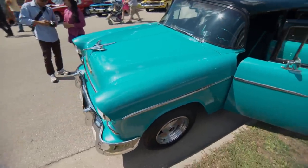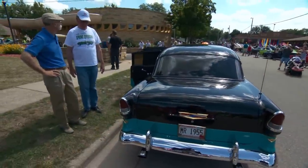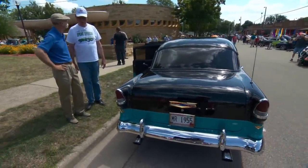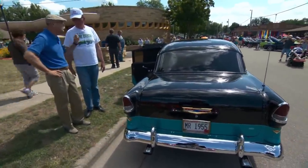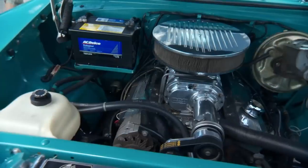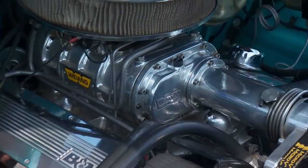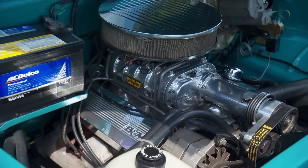I'll bet this one doesn't have a six in it anymore. No — it's a 383 stroker motor with a blower. Let's go look at that. It's nicely hinged. So, 383 stroker — what blower is that? It's a 3-71 — a little baby blower sitting on the valve covers.